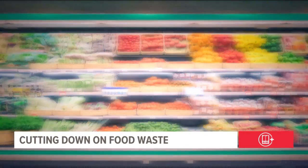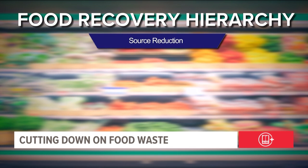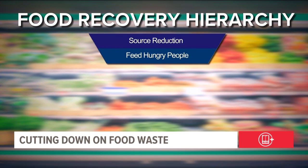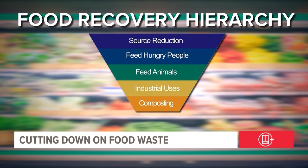To avoid waste, the USDA suggests following the food recovery hierarchy. The inverted pyramid outlines best practices — from not creating wasted food in the first place, to donations to people and then animals, finding industrial uses for items like fat, oil, and grease to power devices, and composting to nourish the soil, with your local landfill as a last resort.